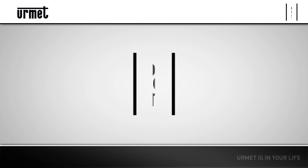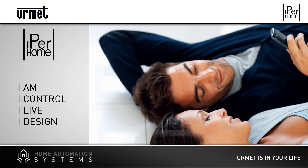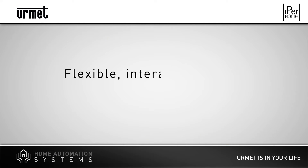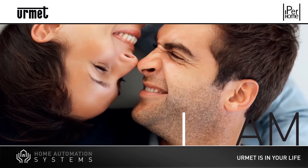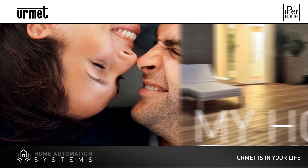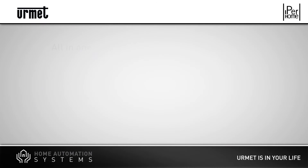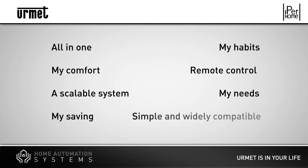Urmet presents Iperhome, the home automation system allowing you to create a user-friendly environment by integrating communication, safety, comfort and energy savings. Iperhome is a simple, powerful and flexible solution that also allows you to control the system remotely, the result being a smart and dynamic home, operating and changing according to the needs of the people inhabiting it. A home that helps to save and improves everyone's quality of life every day.